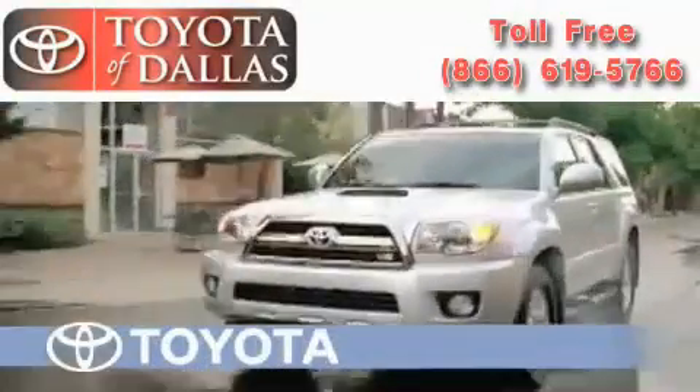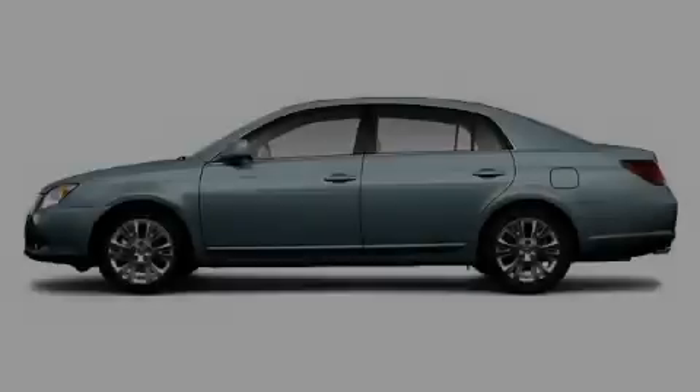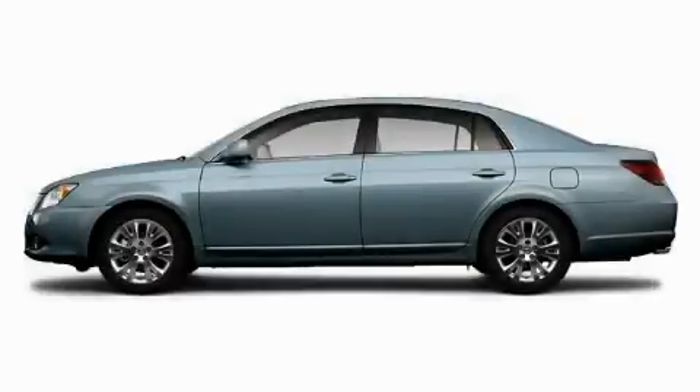Another fine vehicle offered by Toyota of Dallas. This is a brand new 2010 Toyota Avalon.